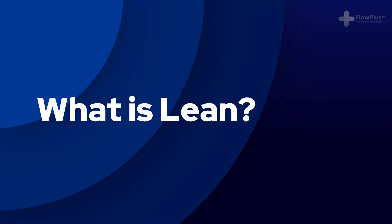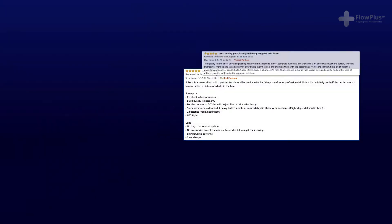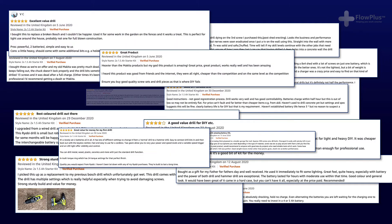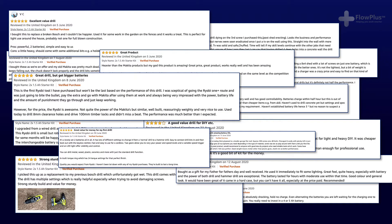With the rapid increase in globalisation, customers now have access to a much wider choice. The ability to easily look at customer reviews and quickly decide which products are the best value means you have to provide superior value for money or you simply won't survive. Now more than ever, customers are expecting better quality products and services at less cost and delivered almost instantly.